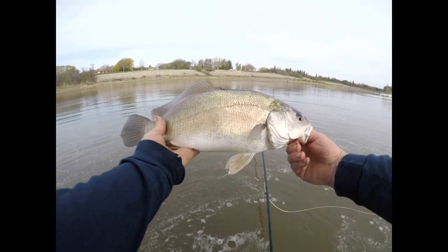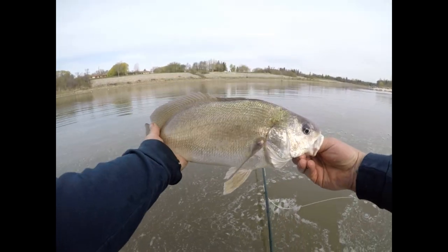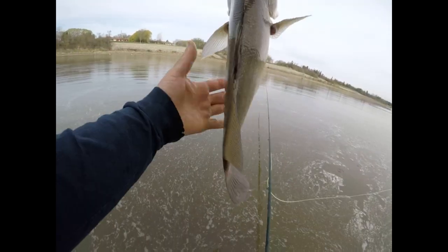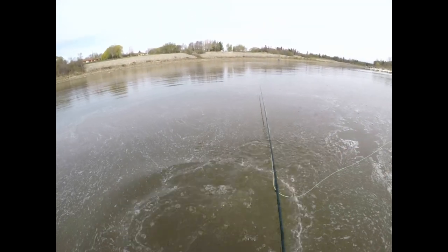There we go — nice freshwater drum. You can see it has some nice green accents there. Nice little guy, going to put it back.